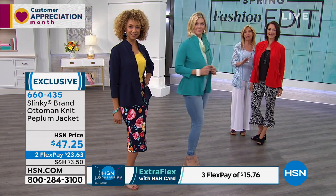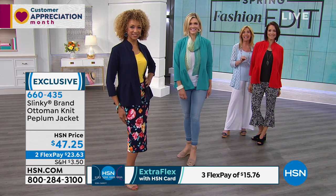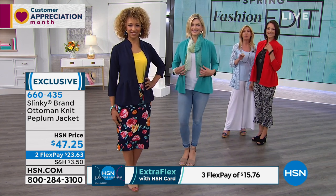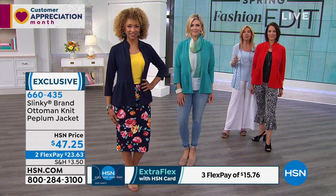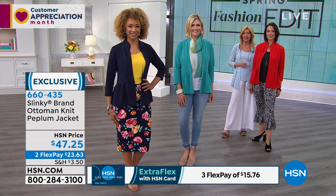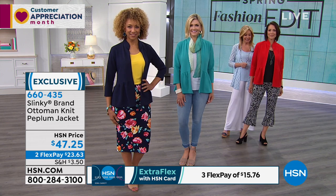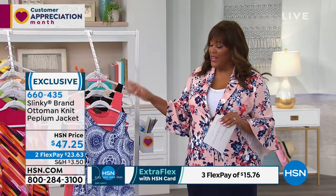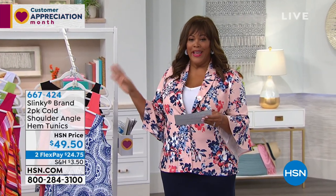We also — if you go to hsn.com, we do have two-packs of short tank dresses that match perfectly back with this jacket. So definitely get this jacket home for two flex pays of $23. And remember, with the HSN card, three flex pays gets it home for $15. We do want to move on because we have an exciting two-pack that is a steal of a deal.